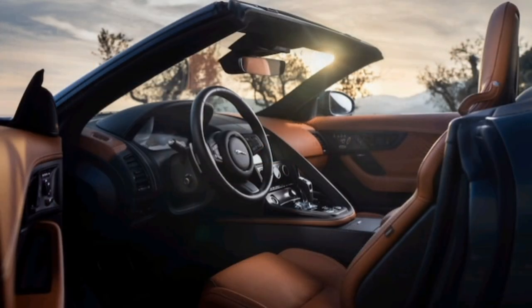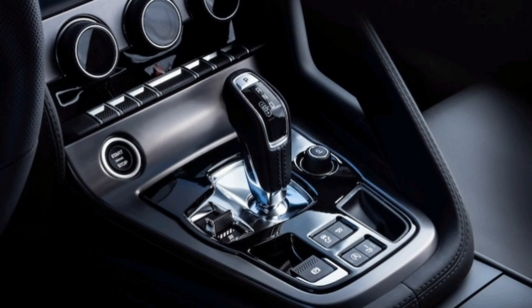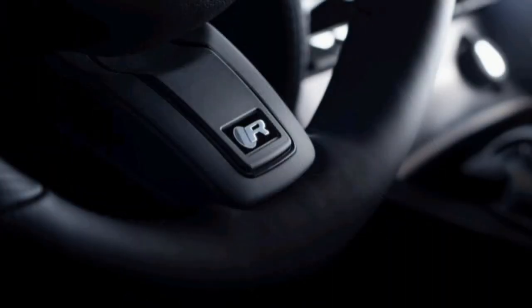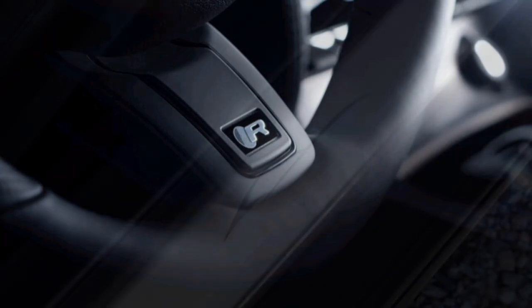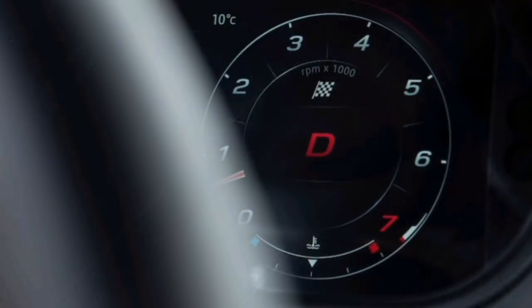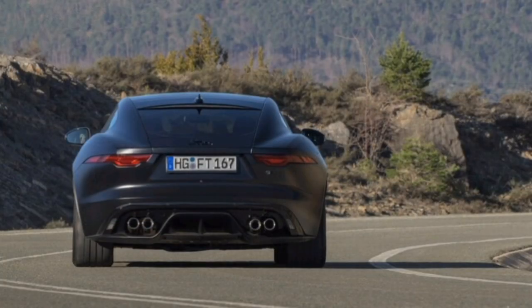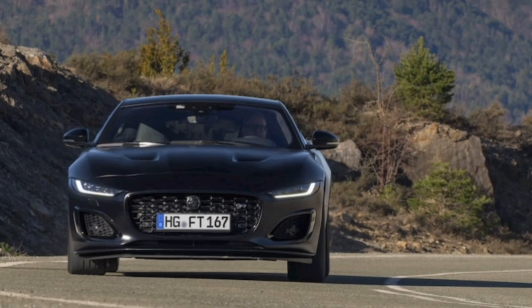Many former options are now standard, which means ordering an F-Type has never been easier. The base P450 is gone, leaving the R-Dynamic as the entry model at premiums over last year's base coupe and convertible of $4,500 and $2,300, respectively. The 75-model coupe/convertible premium over last year's R-Dynamic is $6,000/$4,700, and the R-75 is priced just $4,500/$3,800 above the former R.